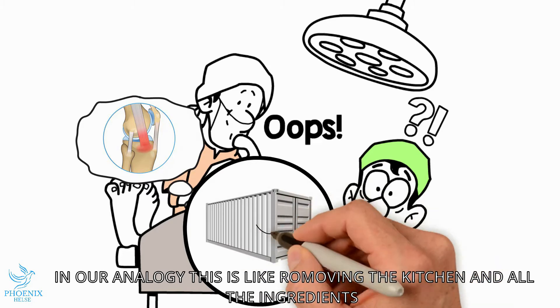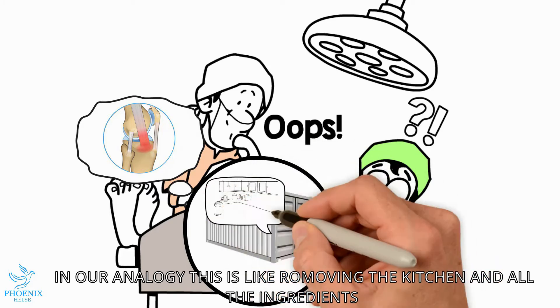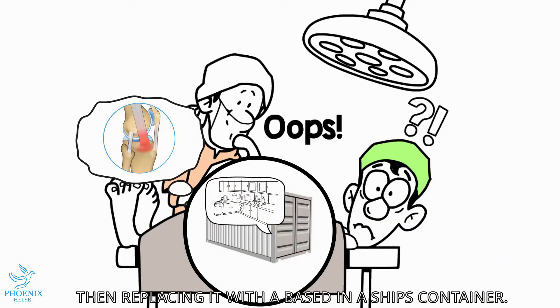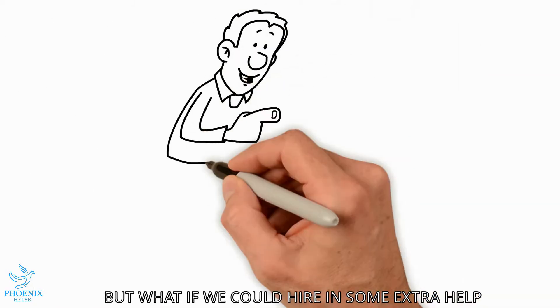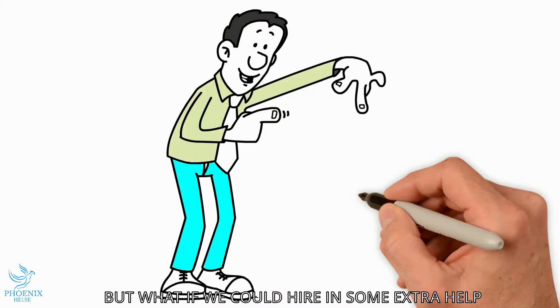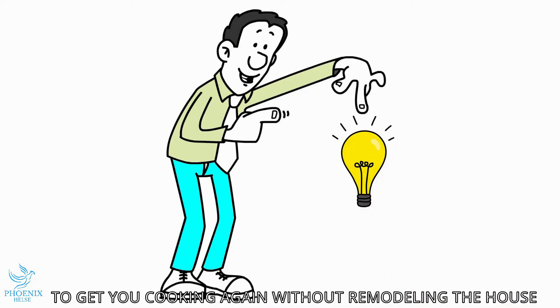In our analogy, this is like removing the kitchen and its contents, then replacing it with a kitchen base in a ship's container. It isn't an elegant solution, but it's functional. But what if we could hire in some extra help to get you cooking again instead of remodeling the whole house?